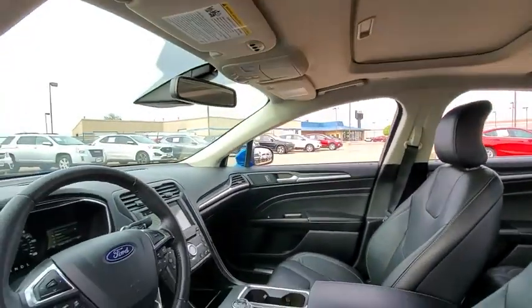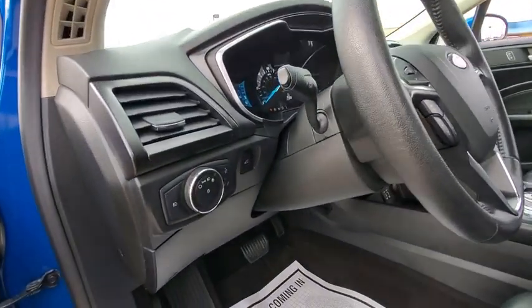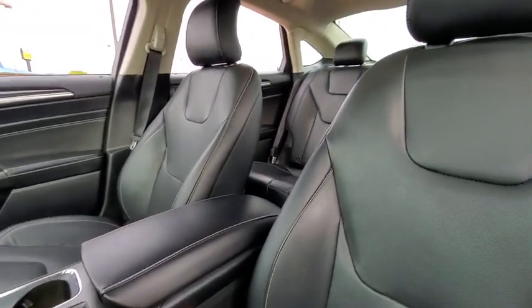Fog lamps, heated steering wheel, heated driver's seat, airbags, leather seats, tachometer, heated passenger seat, driver memory seats, power heated outside mirrors, remote window operation, adaptive cruise control.